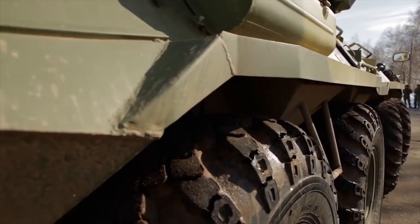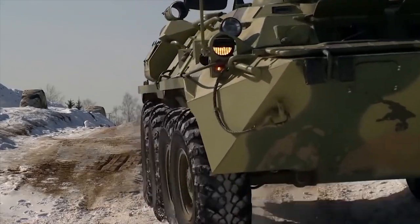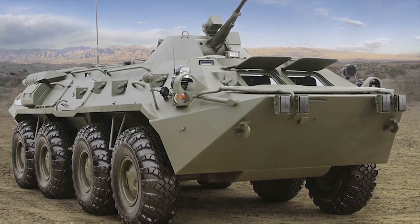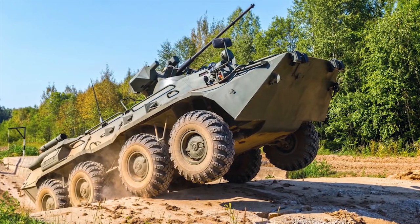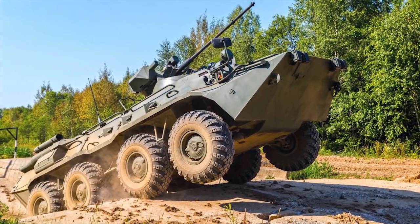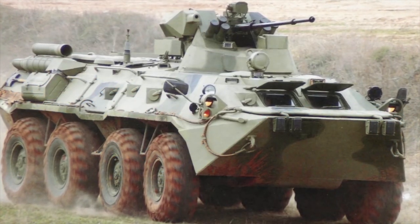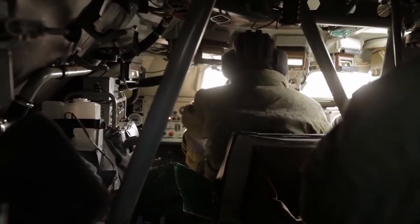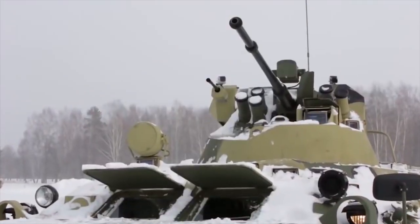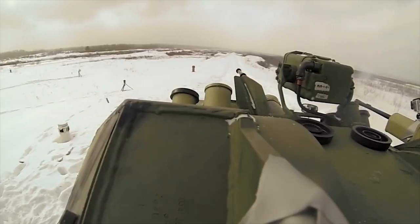BTR-82A. The BTR-82 and BTR-82A are Russian armored personnel carriers developed as a modernization of the old BTR-80. The BTR-82A features a reinforced multi-layer floor providing protection against mines and improvised explosive devices. Its firepower has been increased with a new unified motorized fighting module armed with one 30mm 2A-72 cannon coupled with a 7.62mm machine gun. The crew consists of three members — driver mechanic, gunner, and vehicle commander — and the troop compartment can accommodate seven personnel.